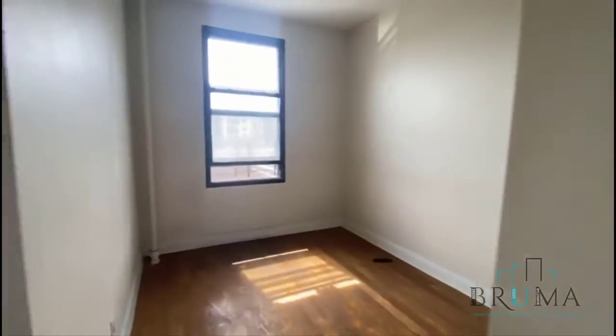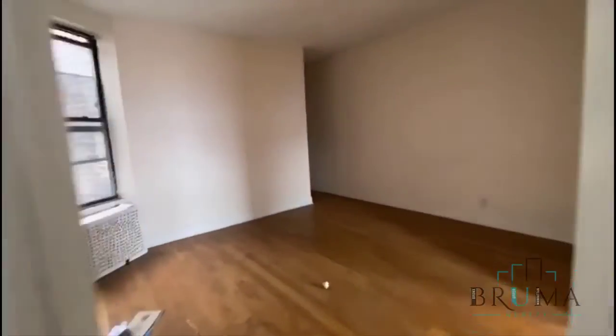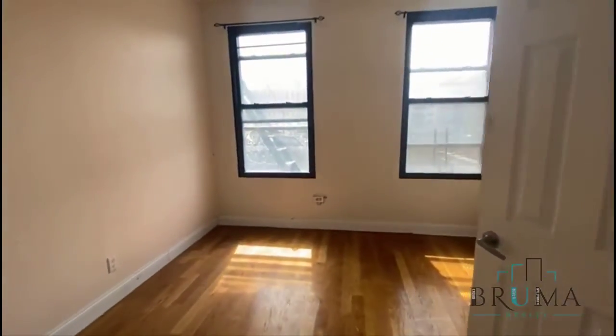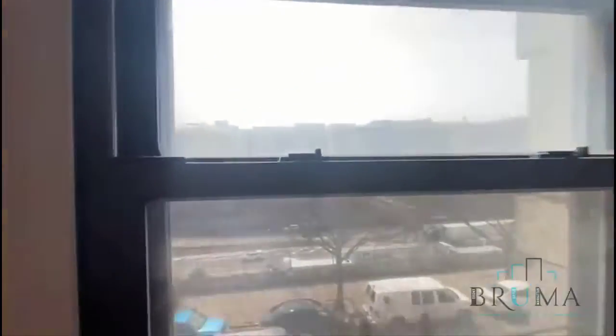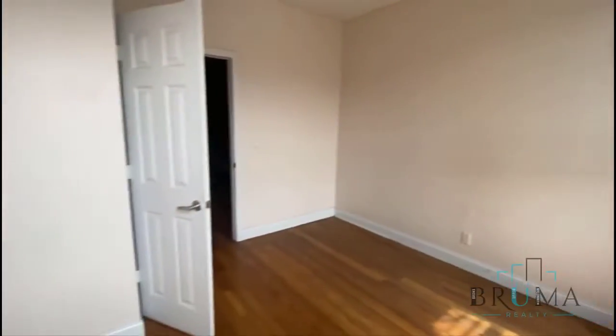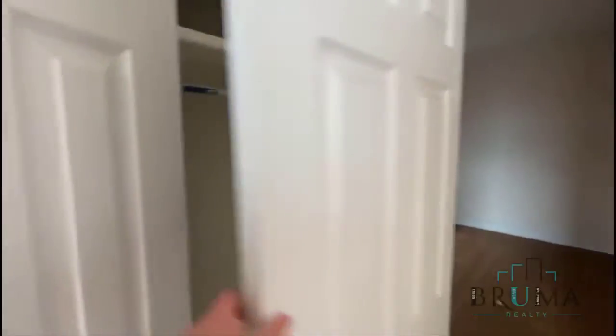Here is bedroom number three with a nice size closet and a full size bed as well. And this is a bedroom with a queen size bed, large windows, and a large closet.